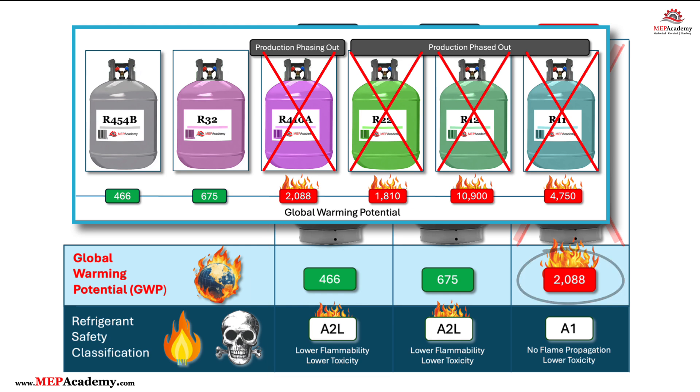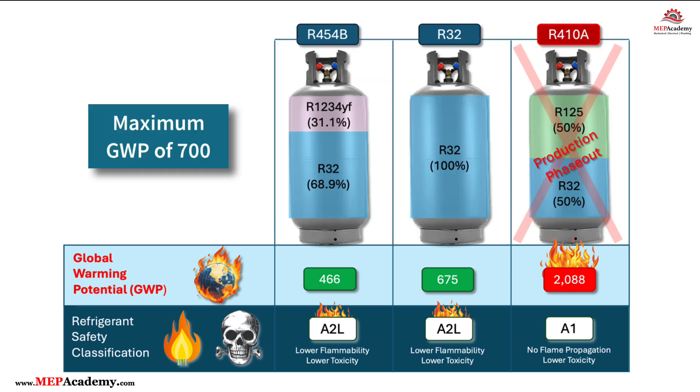R454B has a global warming potential of 466, while R410A has a value of 2,088, which is above the new threshold of 700. The higher the value, the worse the refrigerant is for the environment.